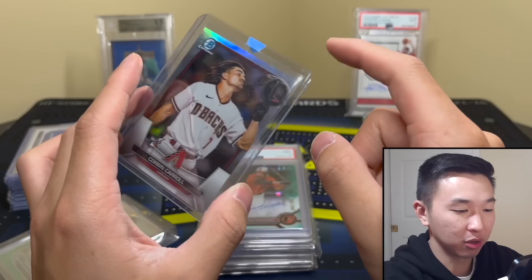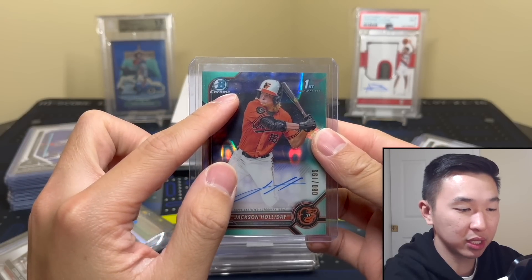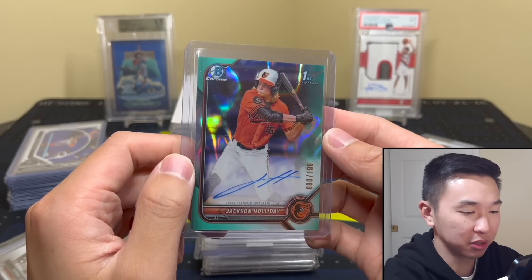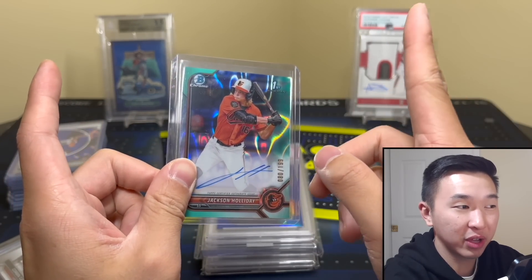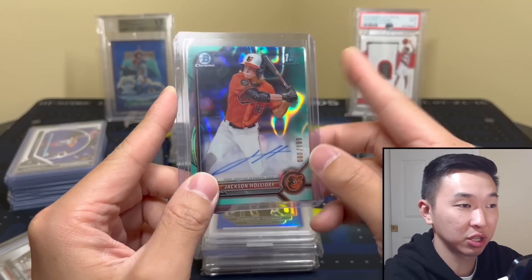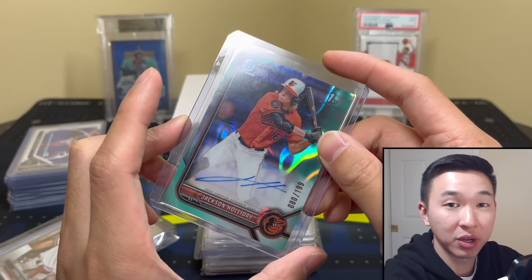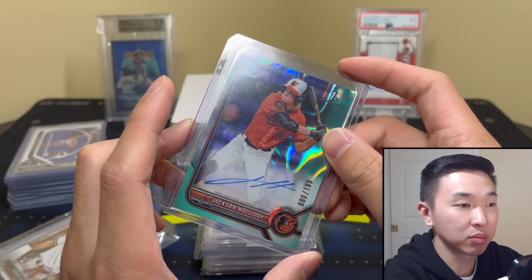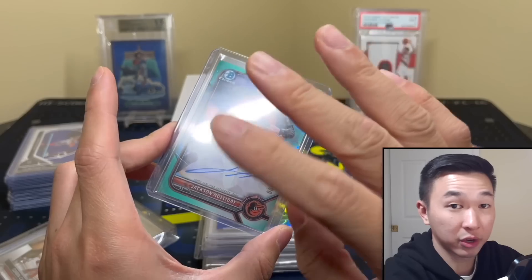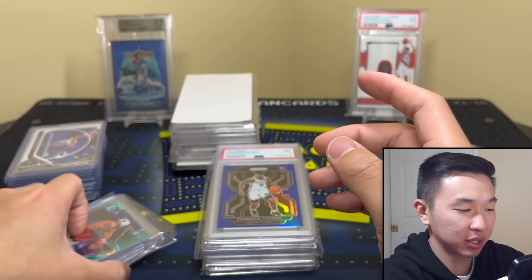Now baseball — Jackson Holliday /199. Also got this from my LCS. I just walked in, saw it, asked how much, and all of a sudden we had a deal. I also have a base first Bowman auto on Arena Club that hasn't been sent back yet. This is /199 — very good baseball player. The Orioles just pump out top prospects, it's crazy. Got this in a bulk deal at the LCS.